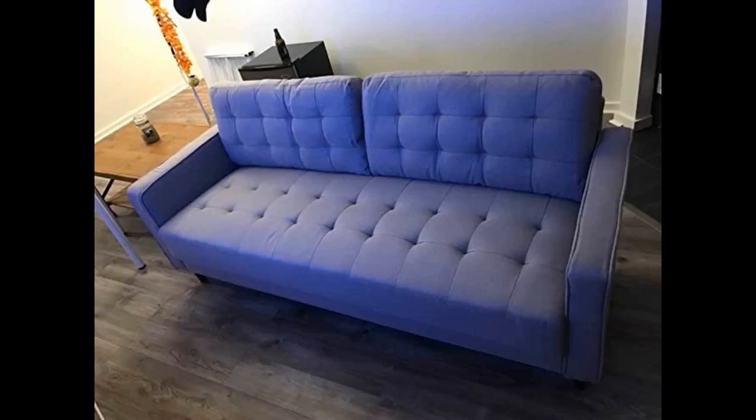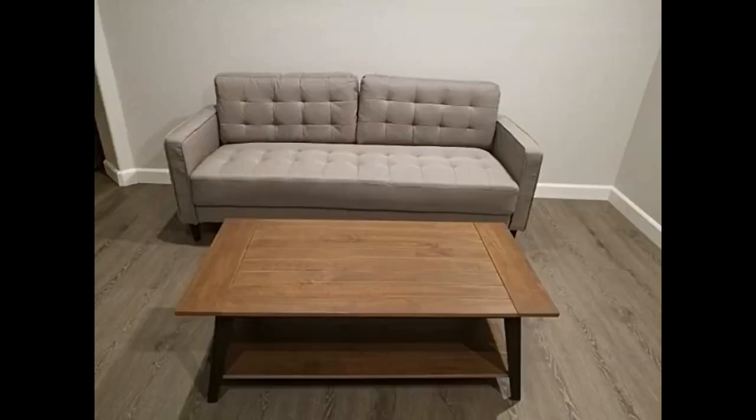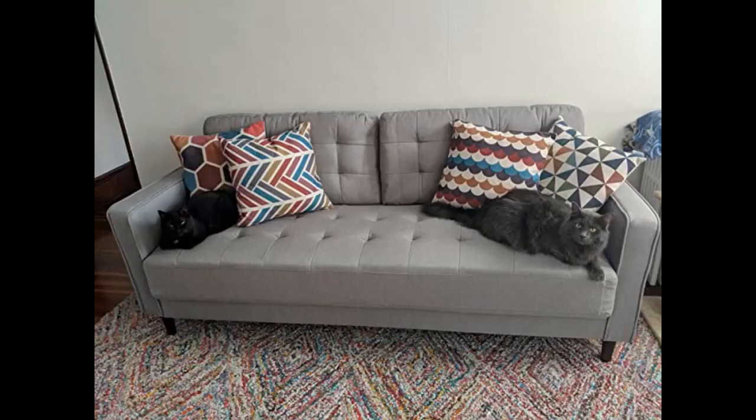I just moved into a new apartment and I wanted to furnish our living room. I was looking for a couch that fit along the wall and matched our color scheme, and the pictures online for this product seemed to fit, so I went ahead and ordered it. The sofa was shipped in a nice tidy box and assembling the couch took less than five minutes — it was pretty impressive how easy it was to assemble.